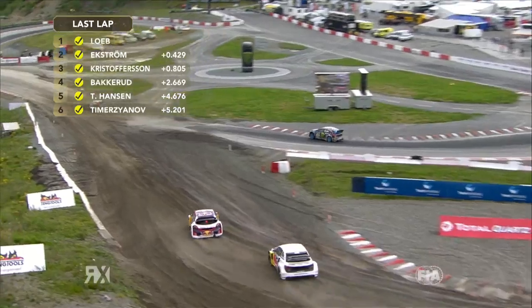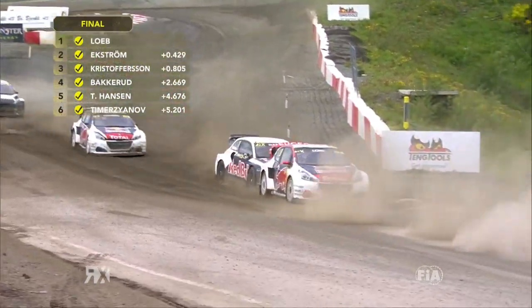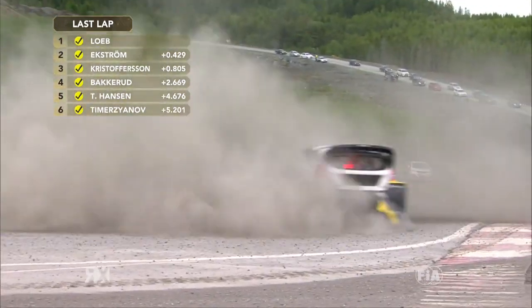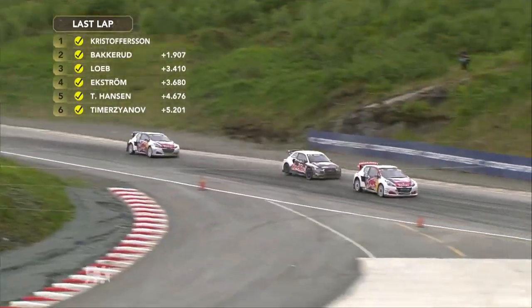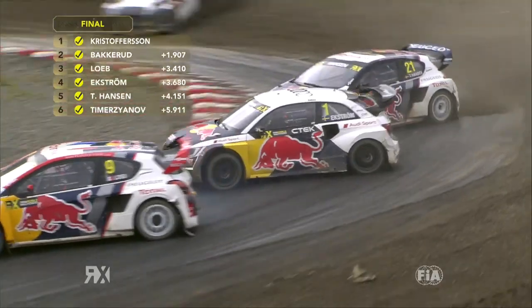Ekstrom runs a little bit wide — it's Loeb who's got that done better. Watch for the merge. Here they come, and Hansen is just slightly too far back. Hansen's going to have a look at Ekstrom — Hansen into the side of Ekstrom! Ekstrom was all over the road. Timurzyanov with a desperate dive from a mile back. Loeb now with Ekstrom right behind him, Hansen behind them as well.